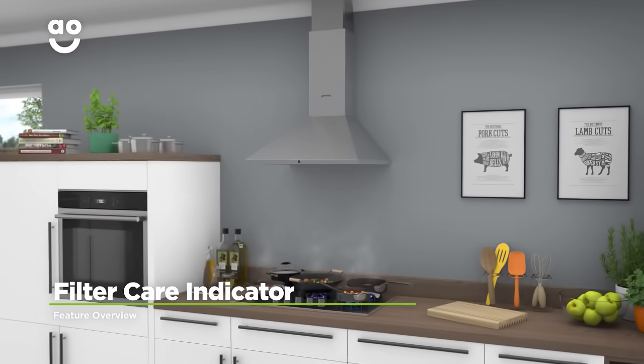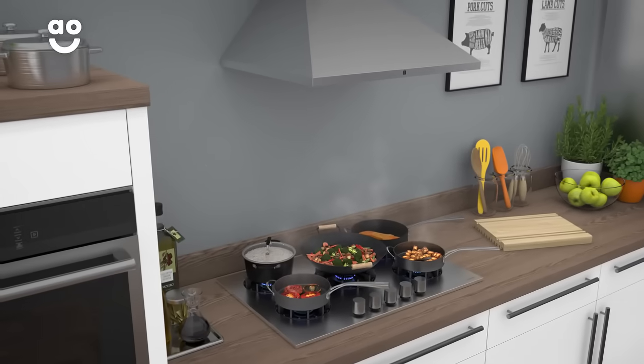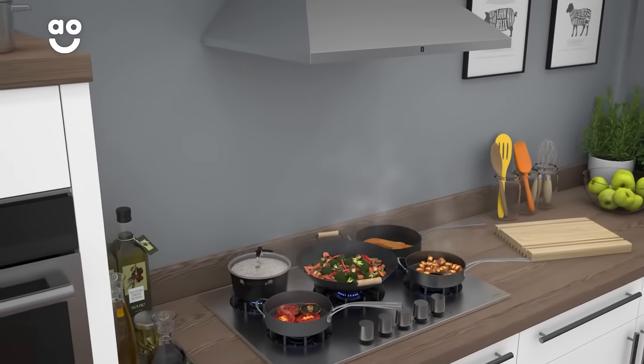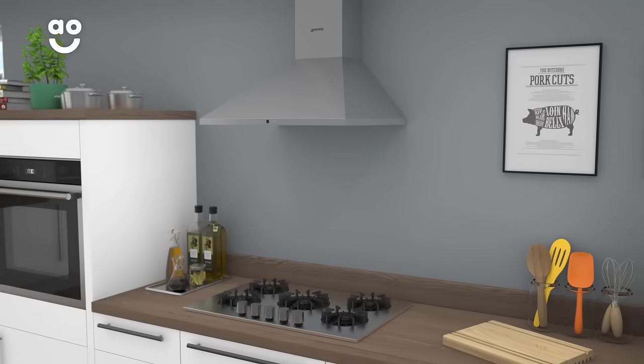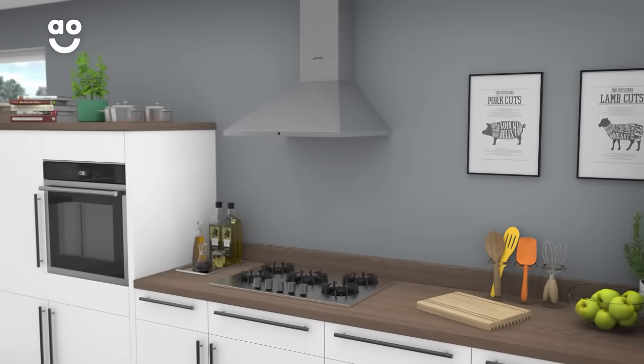Smeg's filter care indicator will alert you when the grease filter needs cleaning. The cooker hood registers the length of time it has been active and will illuminate the grease filter symbol after 30 hours of use. This means you'll have a handy reminder every time your filter needs cleaning, and your kitchen will always stay fresh and grease-free.